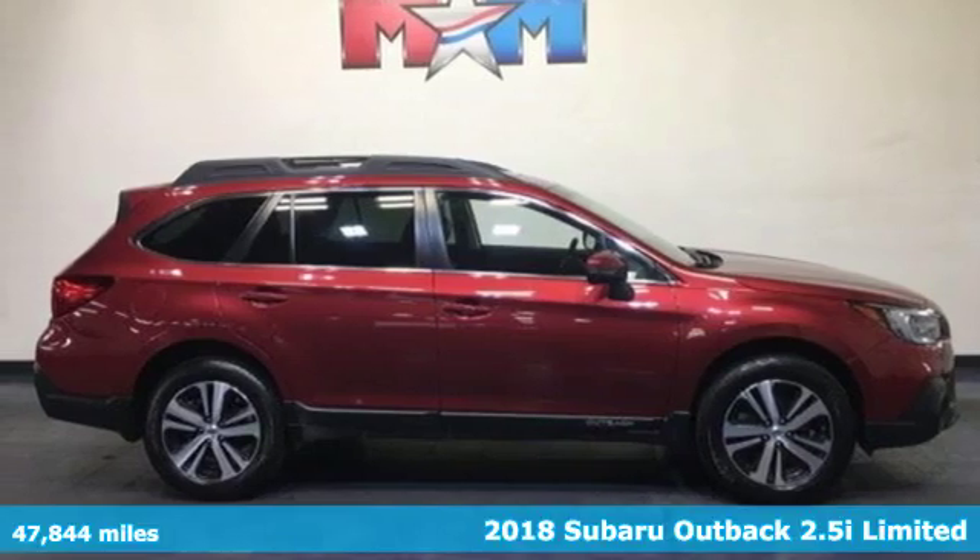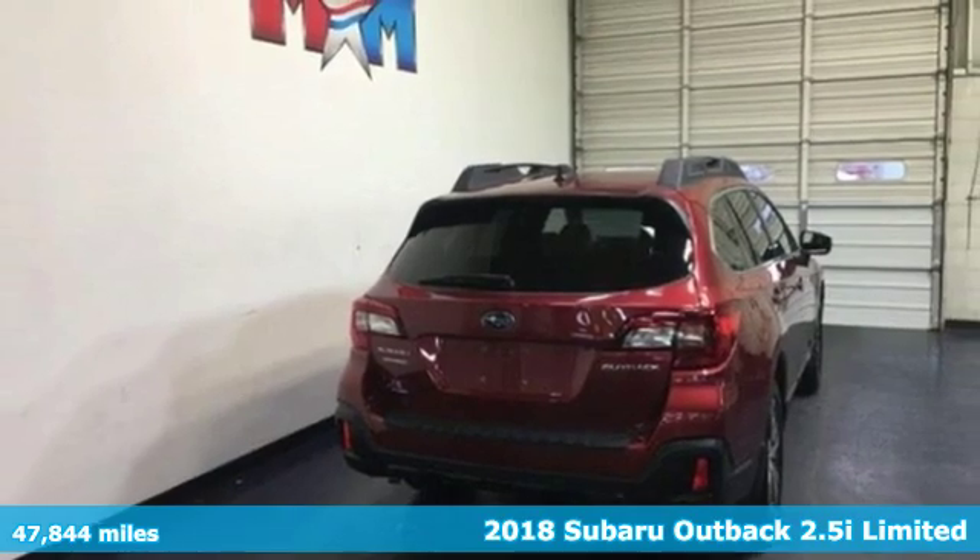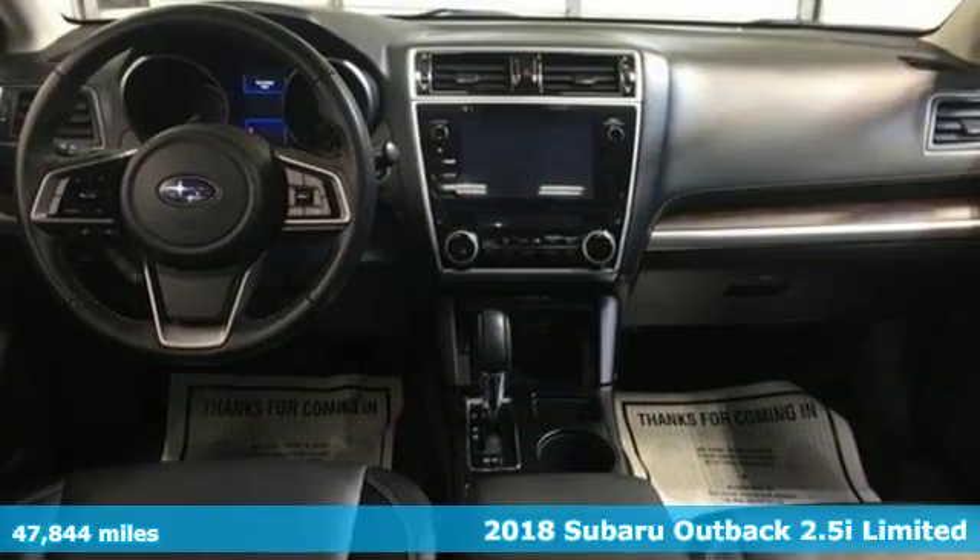Here's a certified 2018 Subaru Outback — engineered for the road less traveled. And with features like these, every drive's a pleasure.